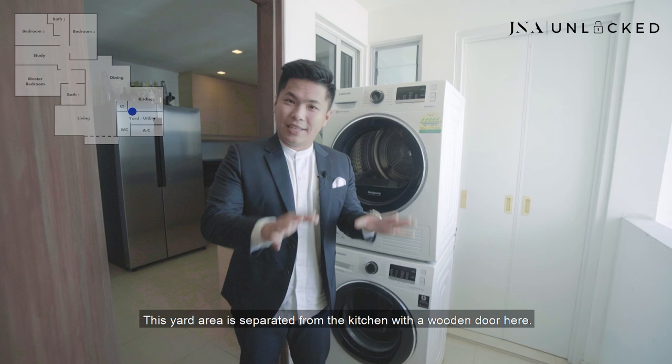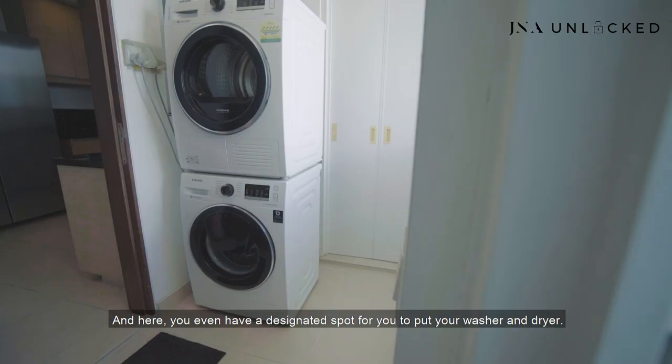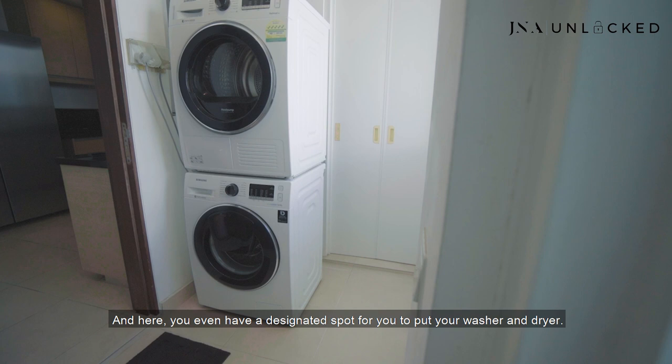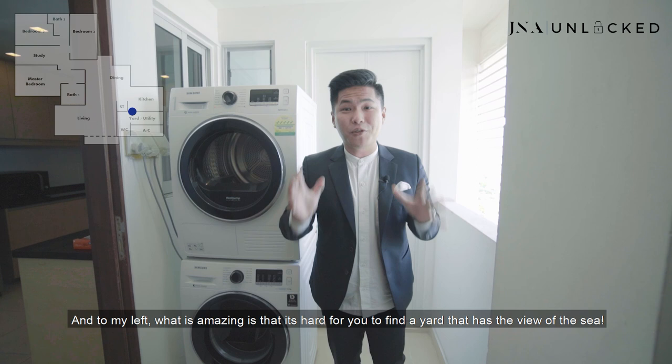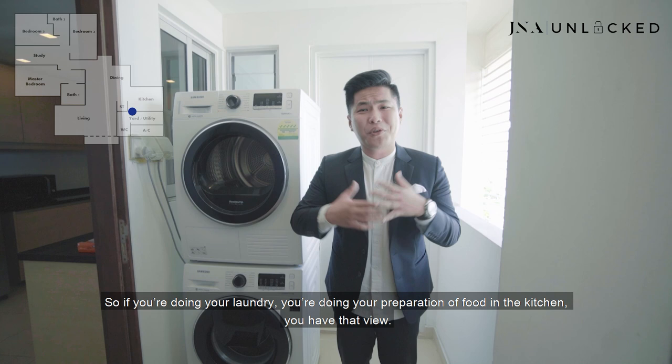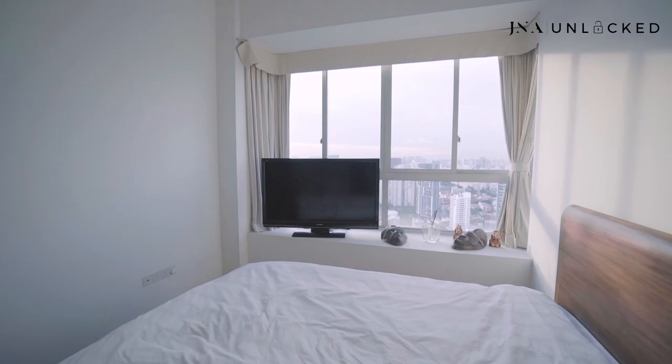One amazing thing I really like about this kitchen is the yard area. It is separated from the kitchen with a wooden door — if you want to change it to a modern glass sliding door, no problem. In this area there is a WC, a huge storage space right behind, and a designated spot for your washer and dryer. And what is amazing is that it's hard to find a yard that has a view of the sea. You have that humble view of the sea right here — so if you're doing your laundry or food preparation, you have that marvelous view. Let Kay bring you through the other rooms.